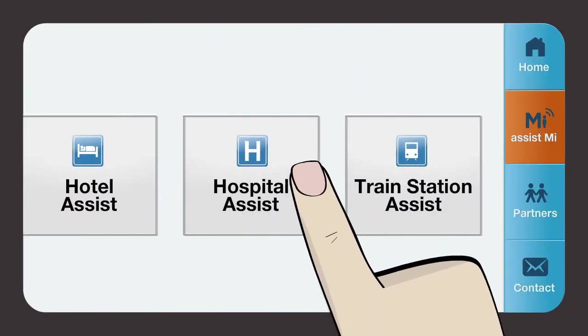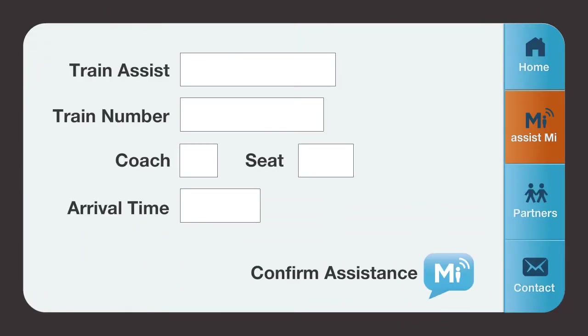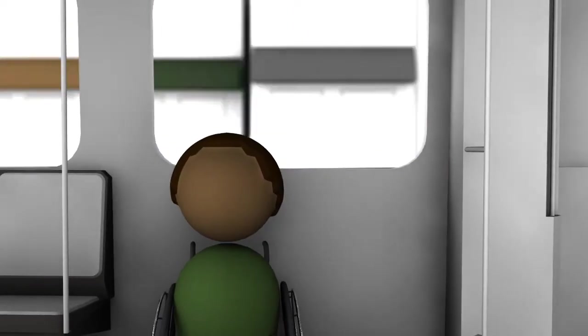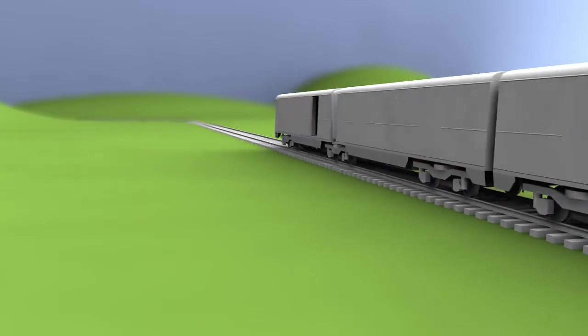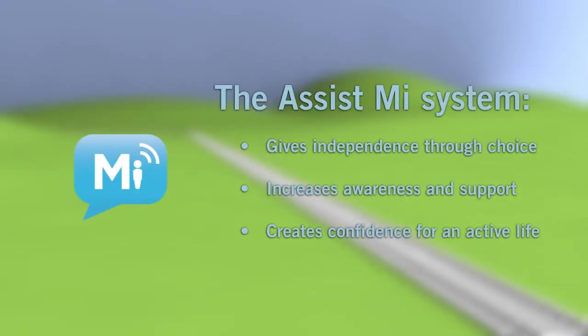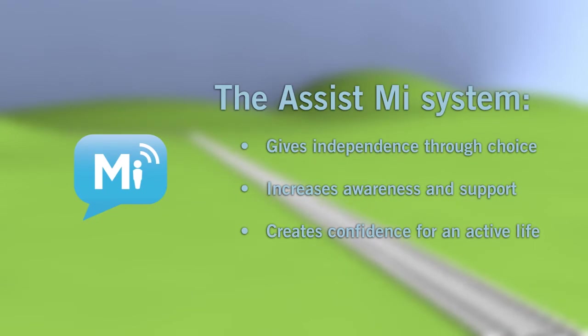Whether journey planning or on the move, Assist Me provides the assurance the necessary help will be in the right place at the right time. Integrated into existing service provisions, Assist Me enables users to overcome difficulties in accessing assistance, goods, and services, giving independence through choice, increasing awareness and support, and creating confidence for an active life.